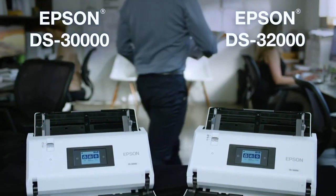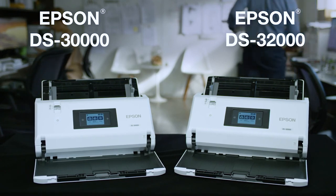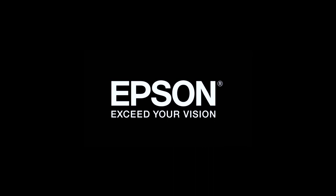The Epson DS-30,000 and DS-32,000 large format document scanners are the ideal solution for busy offices with special scanning needs. Epson — exceed your vision.